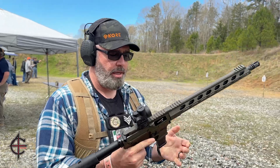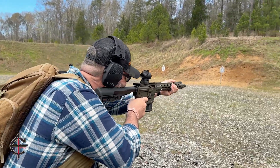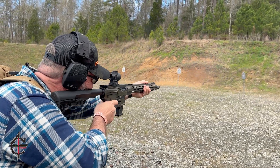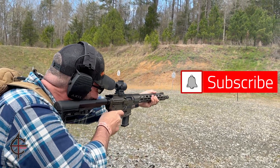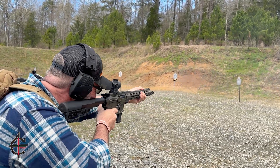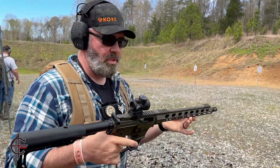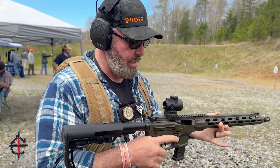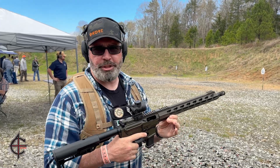But let's go ahead and try it out. Look at that. Got it. Yeah, this is so much fun to shoot.